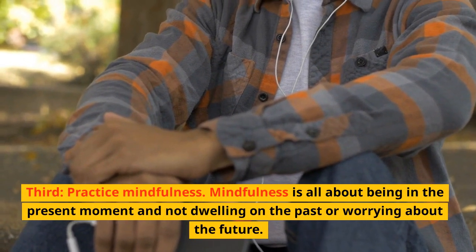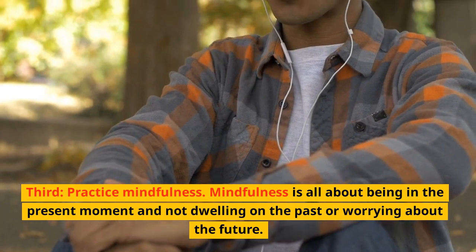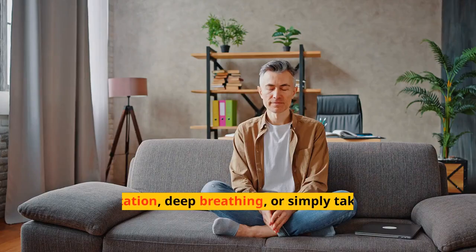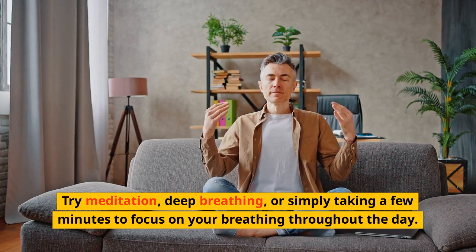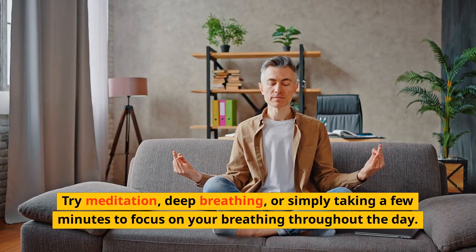Third, practice mindfulness. Mindfulness is all about being in the present moment and not dwelling on the past or worrying about the future. Try meditation, deep breathing, or simply taking a few minutes to focus on your breathing throughout the day.